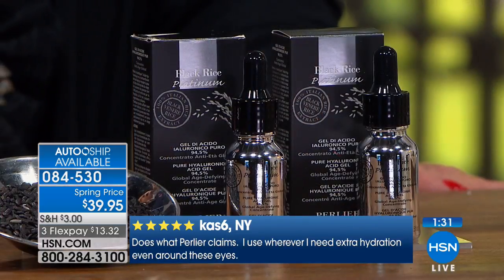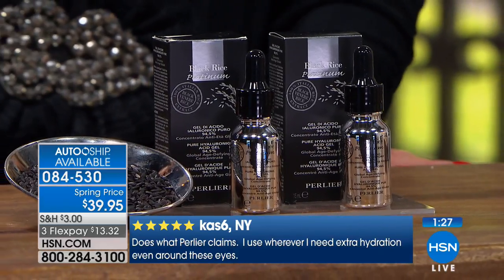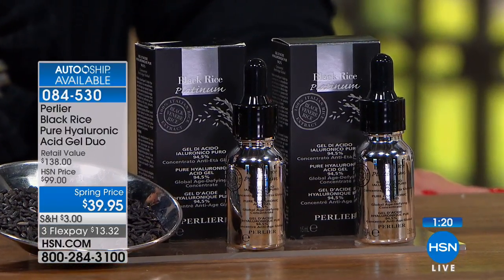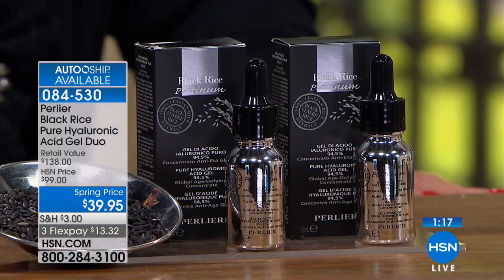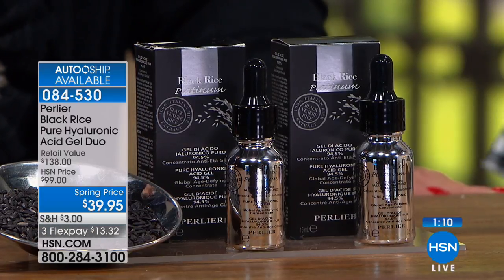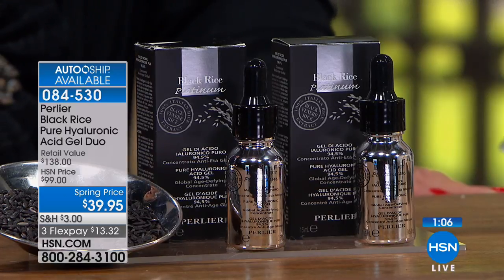Everyone should get auto ship — it doesn't cost any more. If you ever get it again, it's going to be two of them for $39.95. You can stop it right away after you've ordered it, but you won't want to. I couldn't believe we put this on auto ship — it honestly makes no sense why we would do that. Lucky for those of you watching at quarter to 9 p.m. on a Sunday — you're the only people that will ever get this on auto ship in the history of Perlier.